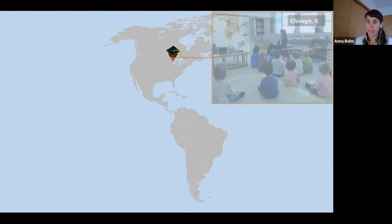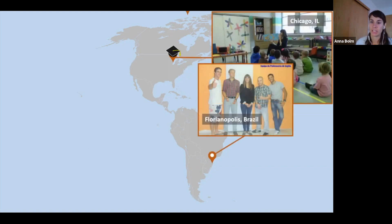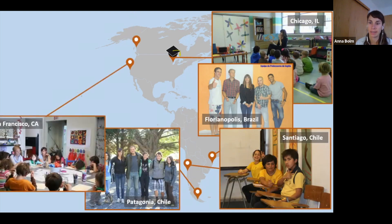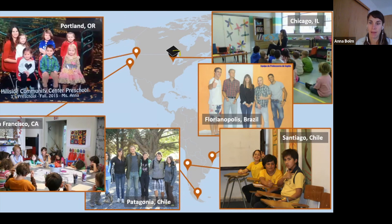I eventually graduated from the University of Illinois at Chicago and traveled around teaching preschool, English, and art. Throughout it all, I was passionate about reducing waste at home and in the classroom and protecting the environment.